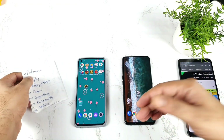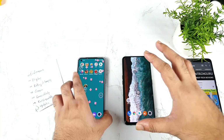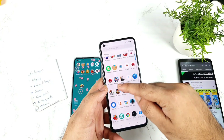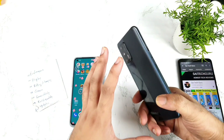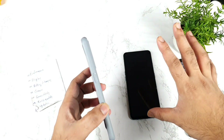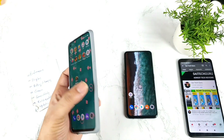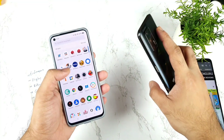Regarding performance, both phones are decent, but if you want higher performance — specifically if you want BGMI to run at 90 fps — go for the Realme X and Max. There's nothing wrong with the Realme GT Master Edition's performance either; there may be minor issues with battery and other things, but not performance. In benchmark scores, the Realme X and Max has a slight advantage.